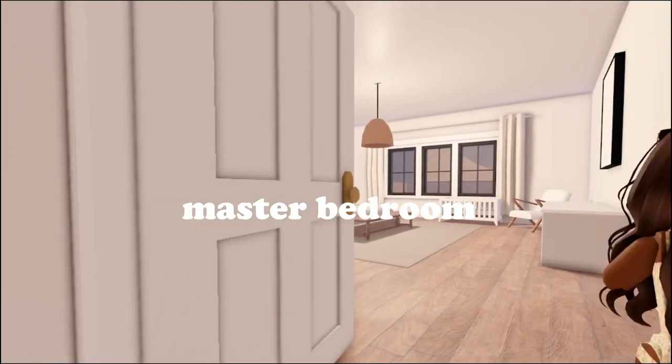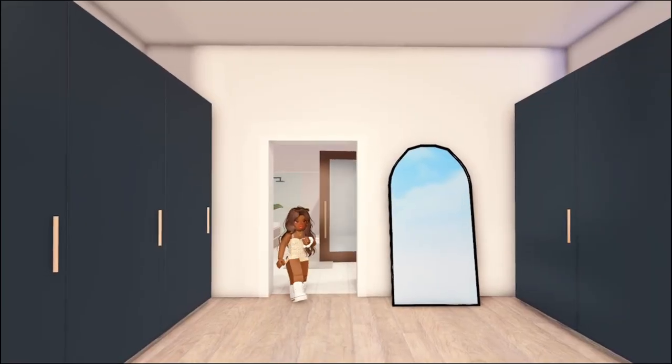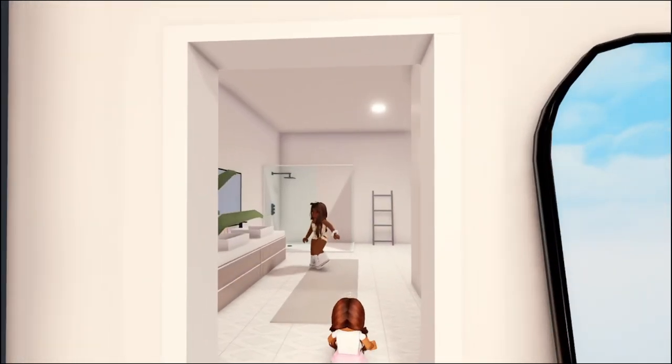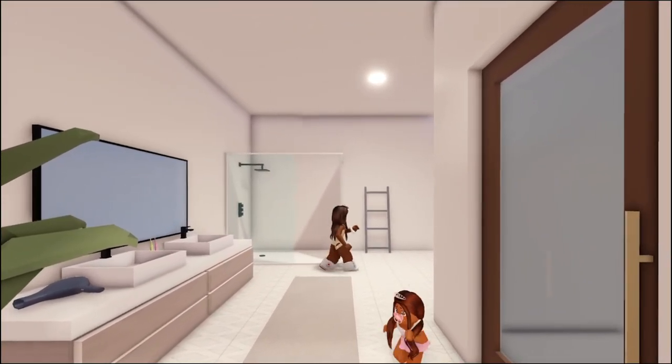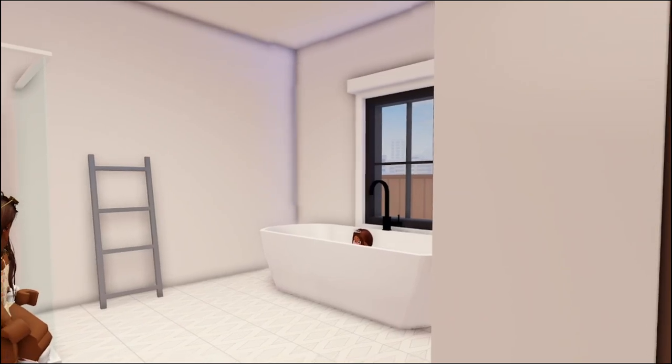In here is the master bedroom, which honestly should be my bedroom — it's so beautiful. This right here is the closet and here is the bathroom. And look, there's a nice bathtub too. Look at that. That's so nice.